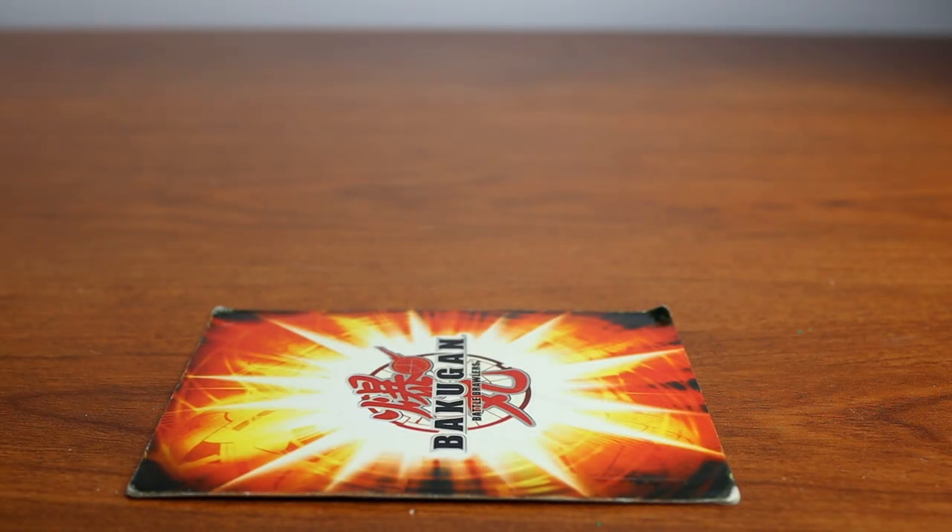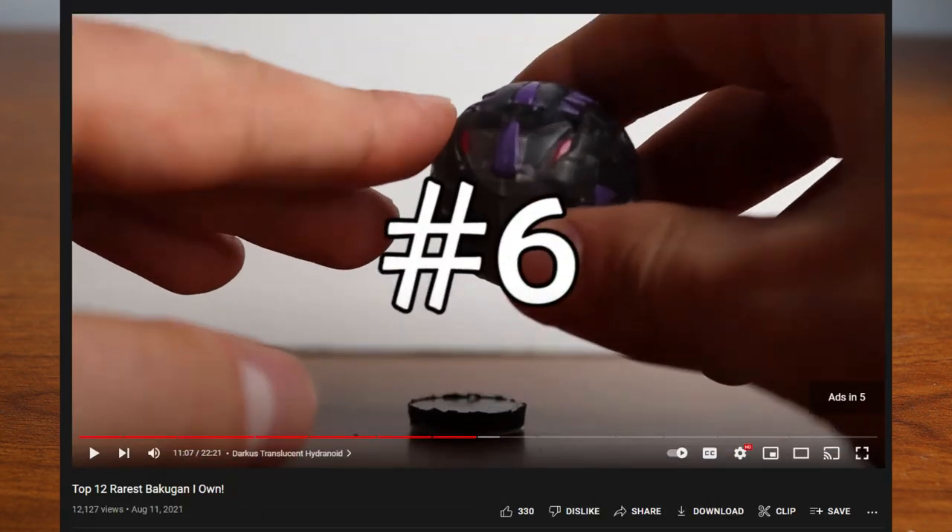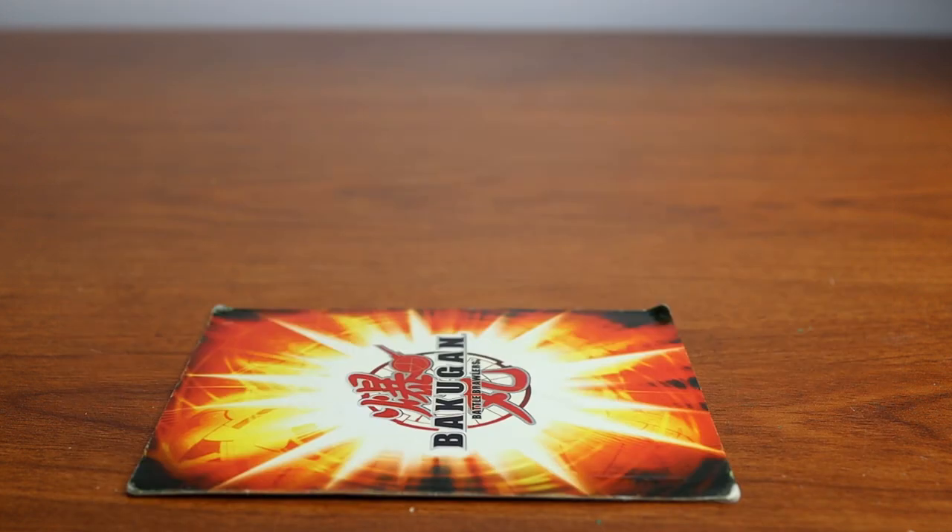Hello everyone, my name is Jesse and welcome back to another Bakugan video. Today we're going to be doing another video on my rarest Bakugan in my collection. I made one of these a while back — I suggest you go check it out first and watch that, then come to this one so we can see the differences between then and now, because a lot's changed. We're going to be going through the top 10 rarest Bakugan I own in my collection.